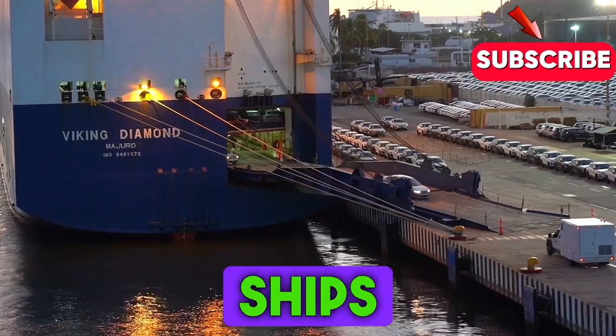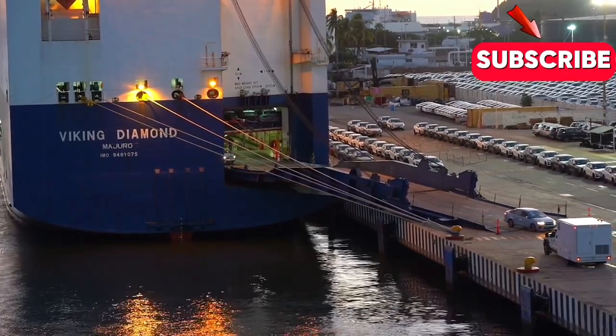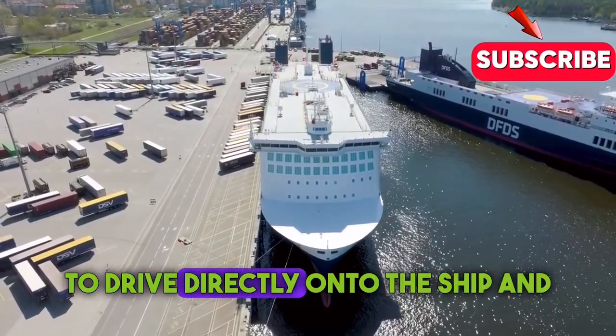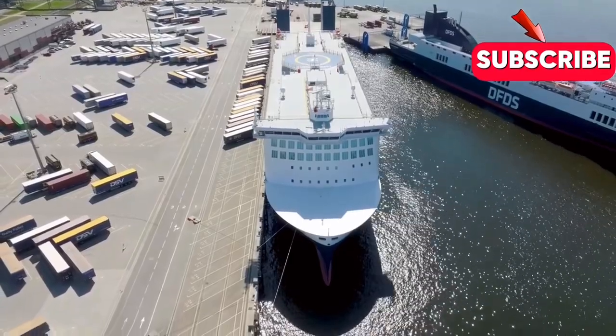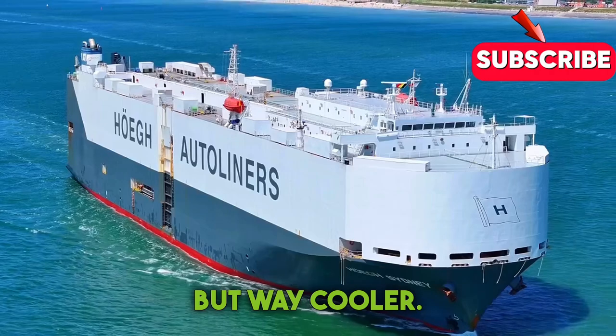Unlike traditional cargo ships that rely on cranes to load and unload goods, Roro ships are designed for vehicles to drive directly onto the ship and drive off at their destination. It's like a giant floating parking garage, but way cooler.